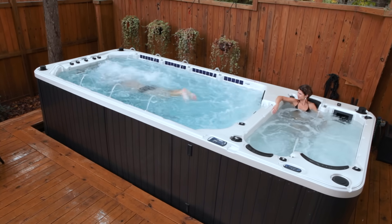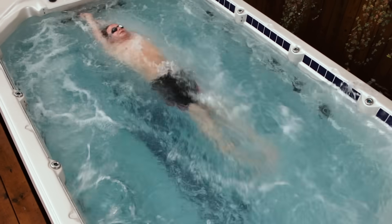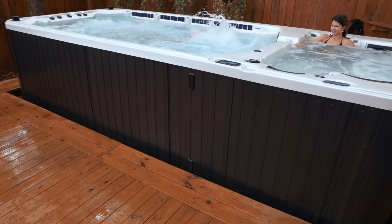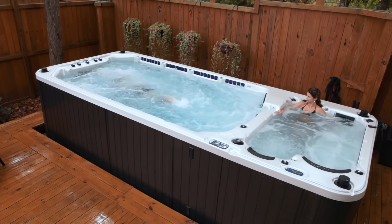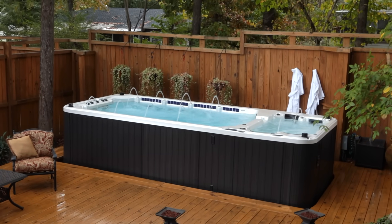Add in the low-impact resistance provided by the water and your workouts instantly become twice as effective as those landlocked routines. From a leisurely workout to challenging drills for swimmers at all levels, Mira Swim Spa offers you the benefits of aquatic exercise at less cost using less space.